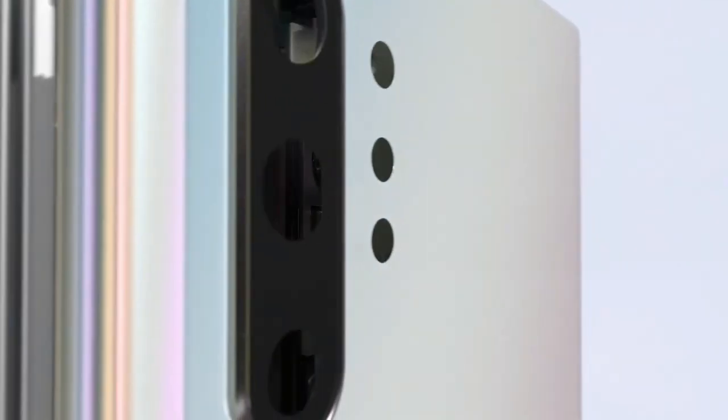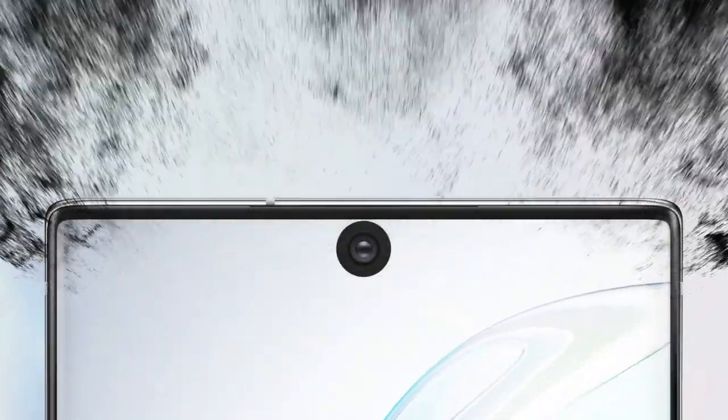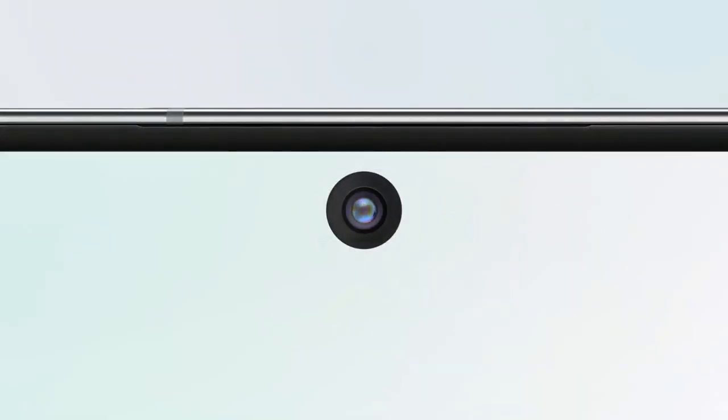There is a 10MP camera on the front for selfies with an f/2.2 aperture. The front camera also features autofocus.